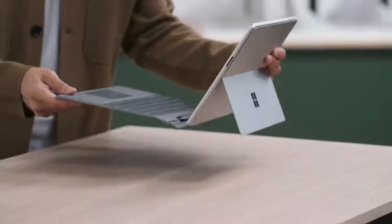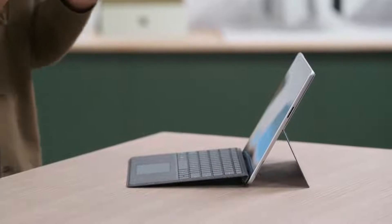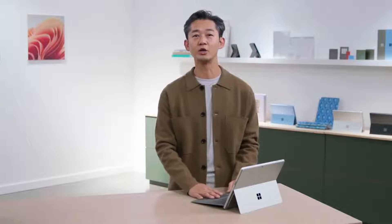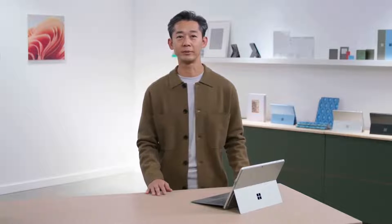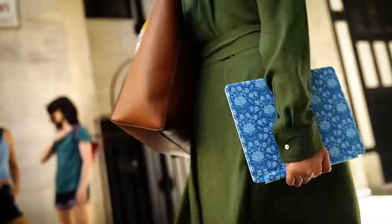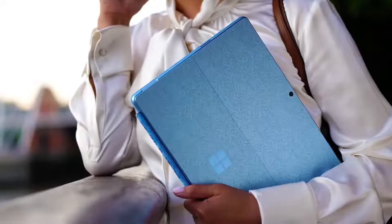And when you click on the keyboard, it transforms into an incredible laptop with precisely tuned backlit keys and precision trackpad — you can work from anywhere. We also collaborated with London-based global design house Liberty, with a special edition Liberty floral print that pairs beautifully with the new Pro in Sapphire.